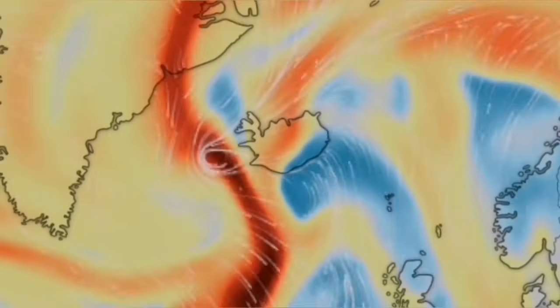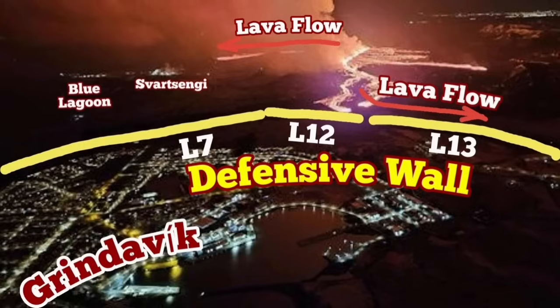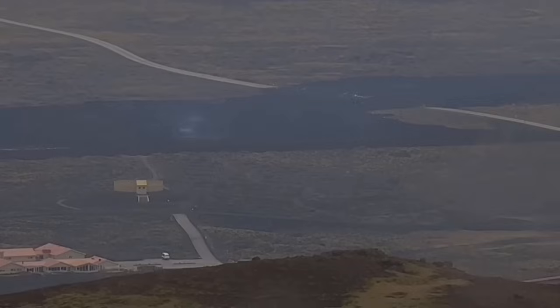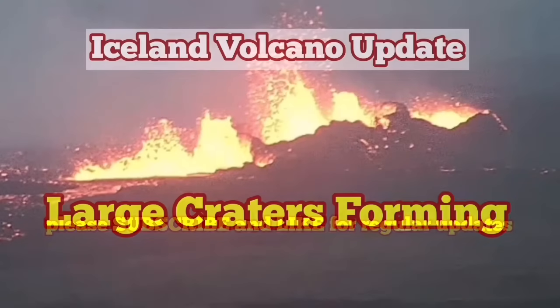The danger due to gas pollution and creation of hydrochloric acid has not happened, but we do have sulfur in the air. This sulfur caused the nearby geothermal power plant to be closed. Our defensive walls — L13 and L12 — have really worked here, but the lava flowing near the facility has covered the road. We are trying to work a way around it, or just to cut through it.